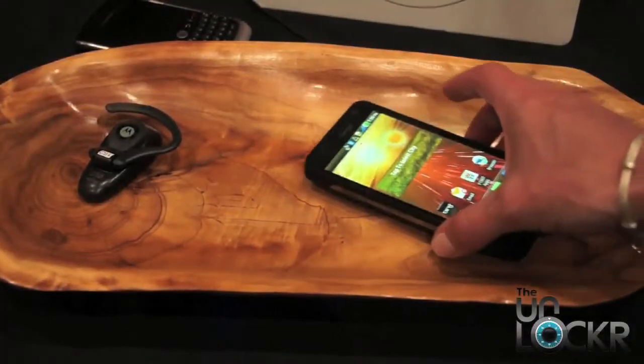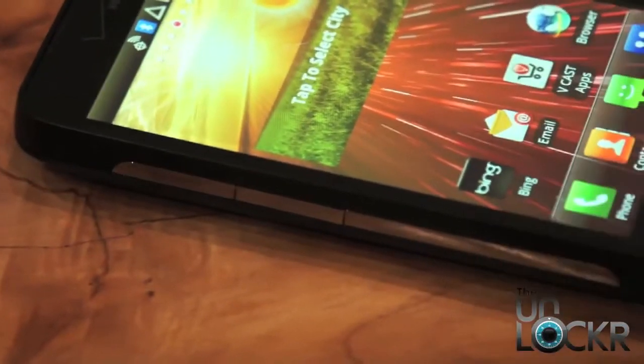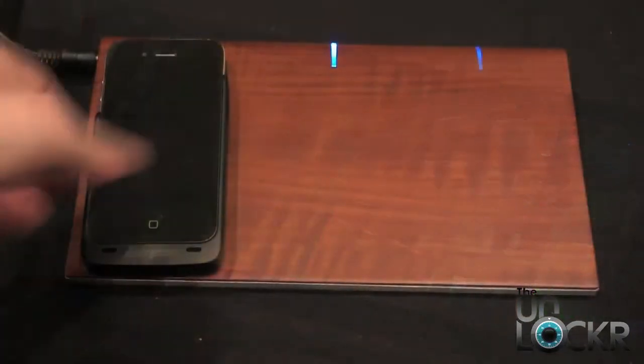It's a bowl, but it's also a charging station. They also were able to make faux wood charging stations, and they're pretty thin, which means they could probably make furniture out of them.